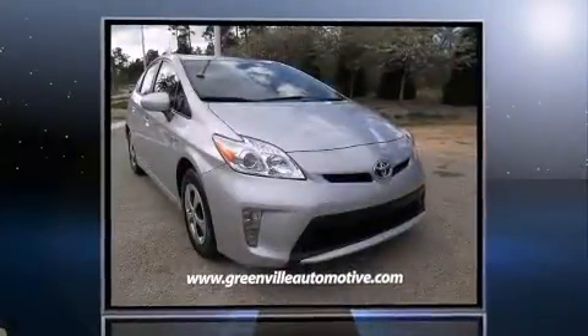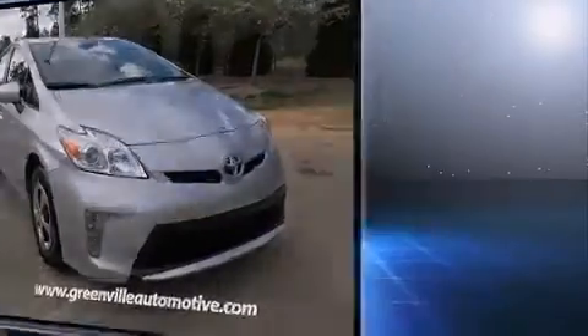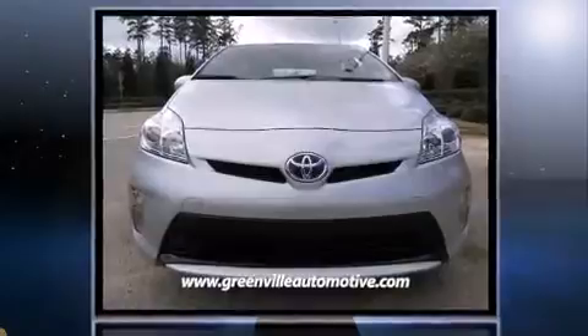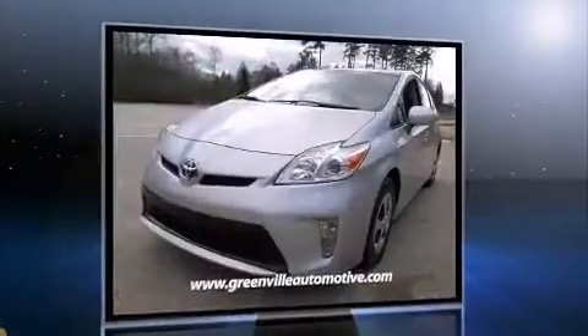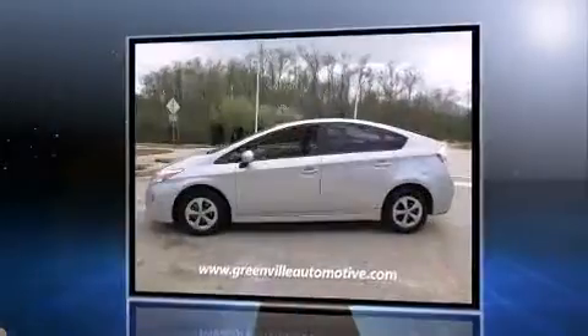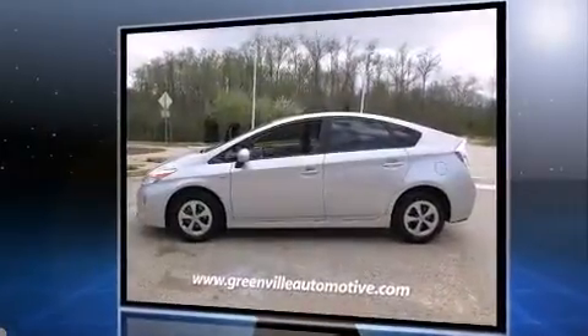Familiarize yourself with the 2012 Toyota Prius. Smooth gear shifts are achieved thanks to the efficient four-cylinder engine. For added security, dynamic stability control supplements the drivetrain. This model accommodates five passengers comfortably and provides features such as delay-off headlights.